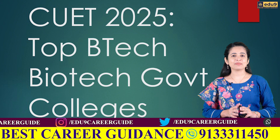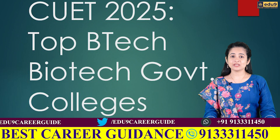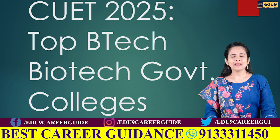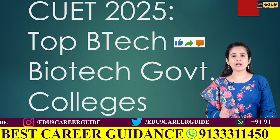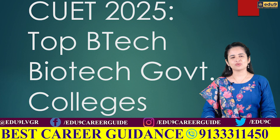Friends, these are some of the best government colleges in India where you can take admission in B.Tech Biotechnology through CUET 2025. These colleges not only offer affordable fees but also give great placement opportunities. If you found this video helpful, please like it and share it with your friends. If you have any doubts, please write them in the comments box. Thank you so much for watching.